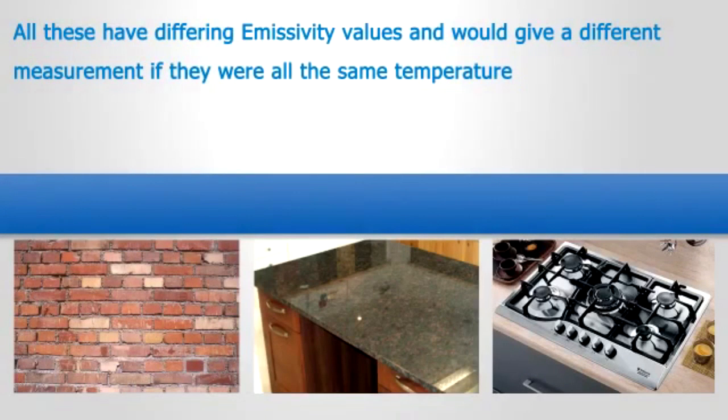Now covering emissivity: emissivity is a term based on the object's ability to emit radiated heat. The scale is from 0.1 to 1 and takes into account the colour, the surface finish, and the reflective nature of the object being measured.